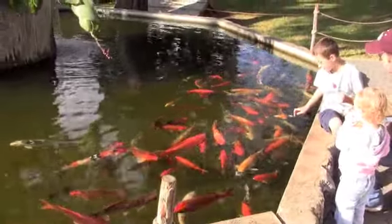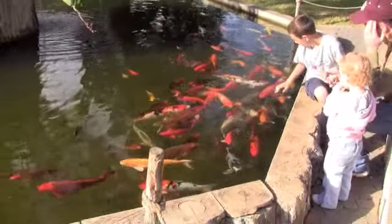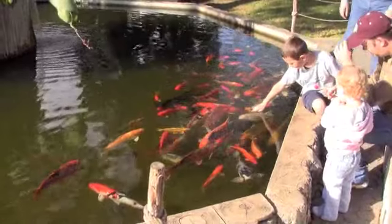San Antonio is a great city to visit, especially in the winter when the sunny weather offers a nice break from the winters up north. Planning a day at the zoo is a great way to have fun soaking up some of that sun.